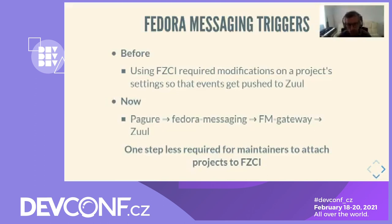Previously, using Fedora Zuul CI required changes in project settings — at least adding the webhook URL pointing at Zuul was needed. To remove that constraint, we developed a service that listens to the Fedora messaging bus and forwards messages related to pull requests to Zuul as web hooks. Thanks to this improvement, there is one step less for maintainers to attach Zuul CI to their dist-git.